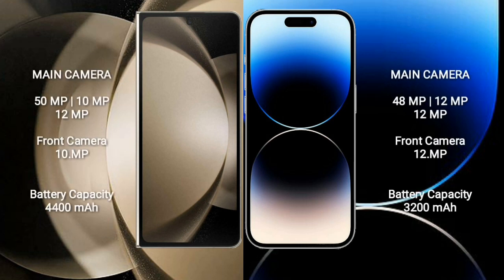Samsung Galaxy Z Fold 5 has a rear triple camera setup: 50MP plus 10MP plus 12MP, and a 10MP front camera. iPhone 14 Pro has a rear triple camera setup: 48MP plus 12MP plus 12MP, and a 12MP front camera.